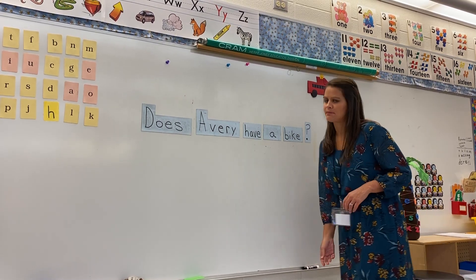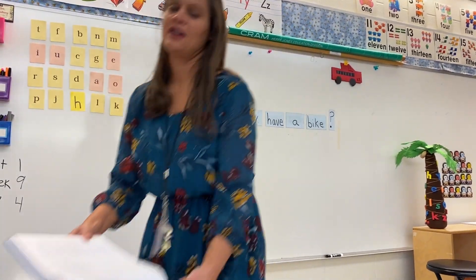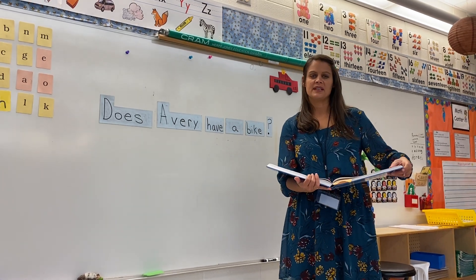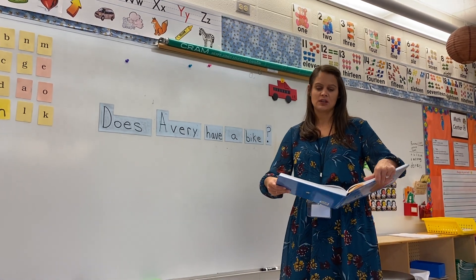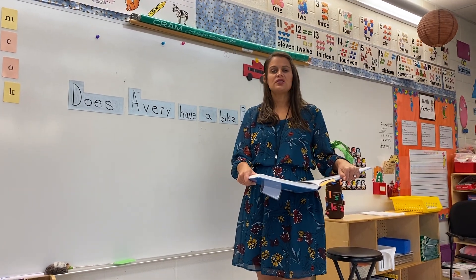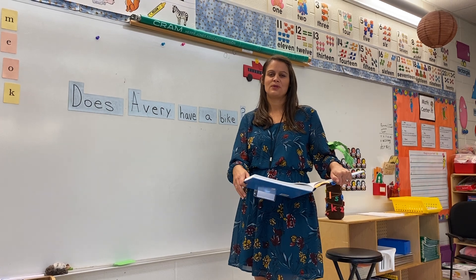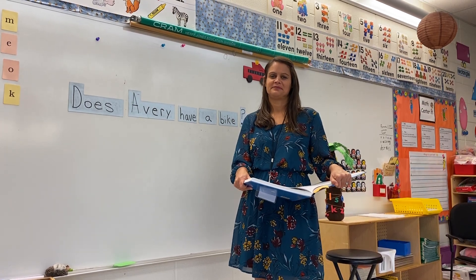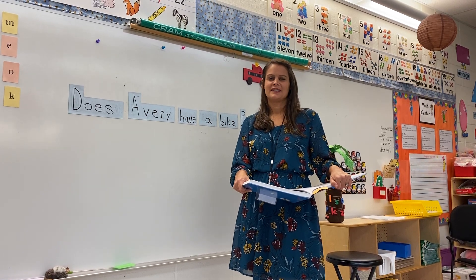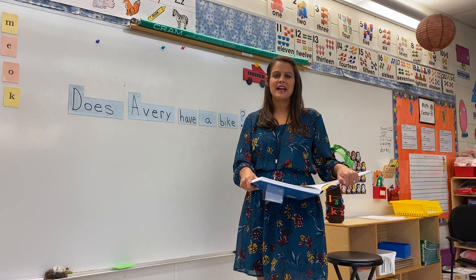I'm going to give you some examples. I'm going to say something and you're going to tell me if it's a telling sentence or a question. Listen to my voice — if it changes and goes up at the end, it's a question. "What is your favorite color?" Is that a question or a telling sentence? That's a question, very good.